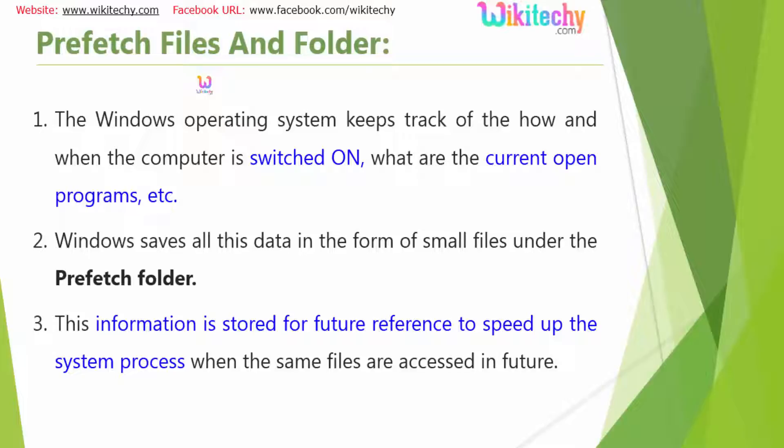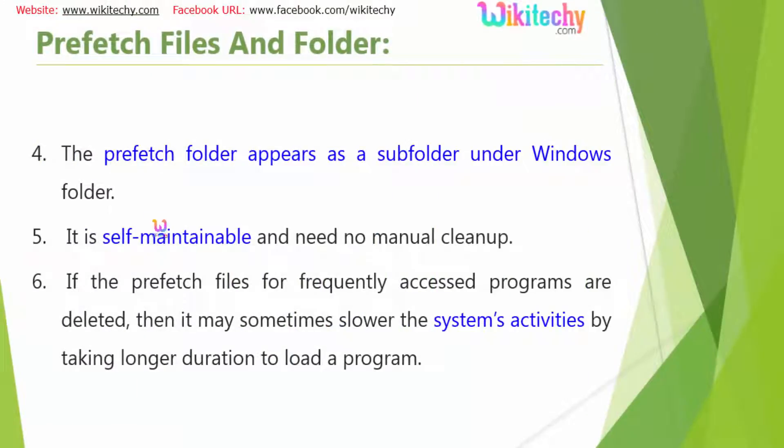So, Prefetch Files and Folders. There are lots and lots of files which Windows will be saving for future reference. When the computer is switched on, what are the current open programs? Everything will be kept tracked. Windows will save all this data in this Prefetch folder and this is used for future reference to speed up the system process when the same files are accessed in future. But in some cases there are lots of old files which become cluttered and take up more space. This needs to be cleared off to make the system really faster.